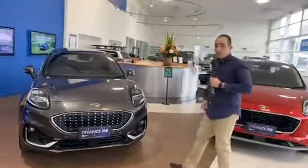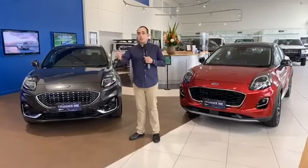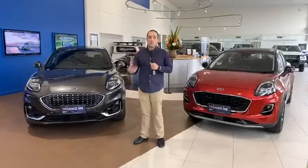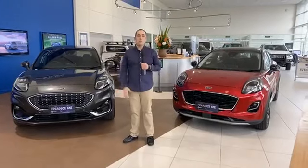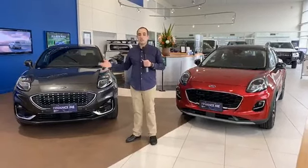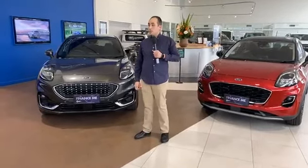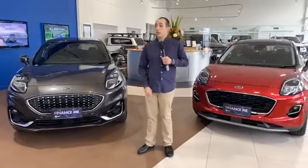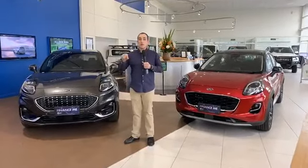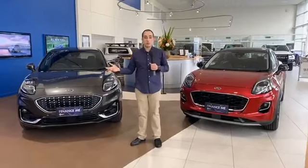Thanks everyone for joining today here at Western Ford to unveil the all-new Ford Puma. Thanks to my team Demith and Yash. If you have any questions, please don't hesitate to contact us — we're working and would be more than happy to help. Hopefully once restrictions lift we can get everyone back into the showroom for test drives. If you'd like to speak to us, you can chat through our website, which comes directly to myself or a sales staff member, or call us on 03 8363 1555.